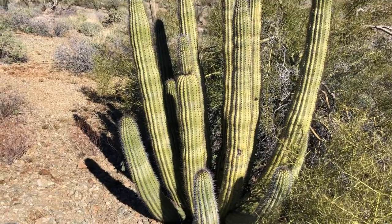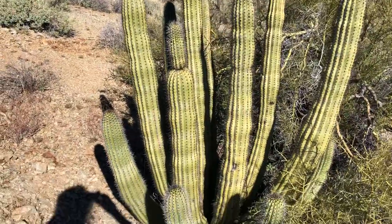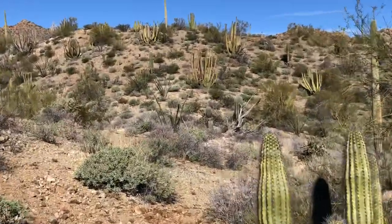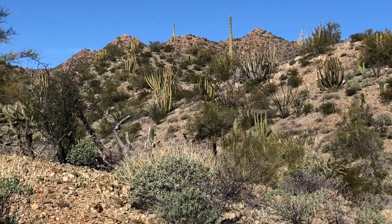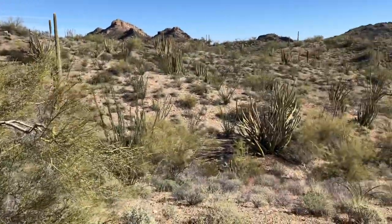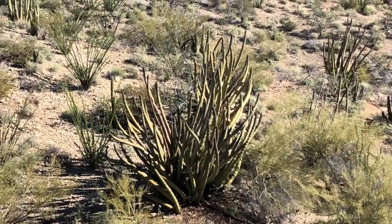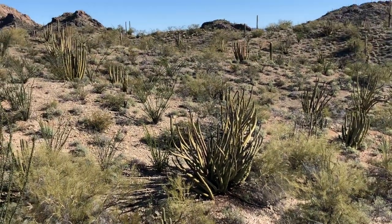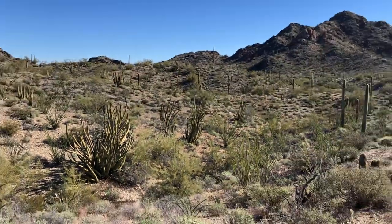I'm on this hill out in the desert and I wanted to explore a lot of the organ pipe cactus that's out here. I found a hill with all sorts of organ pipes — see them all out there? There's more this way. Look at that big one down there, look at that — all those arms. There's a few more in the upper left in the distance and on the right. Really pretty.